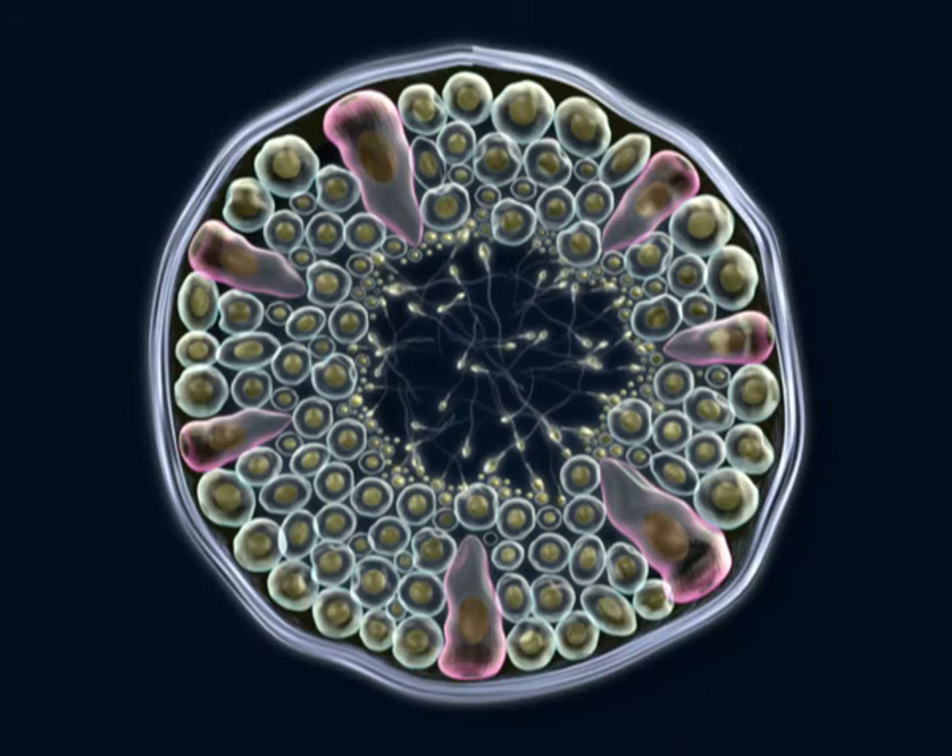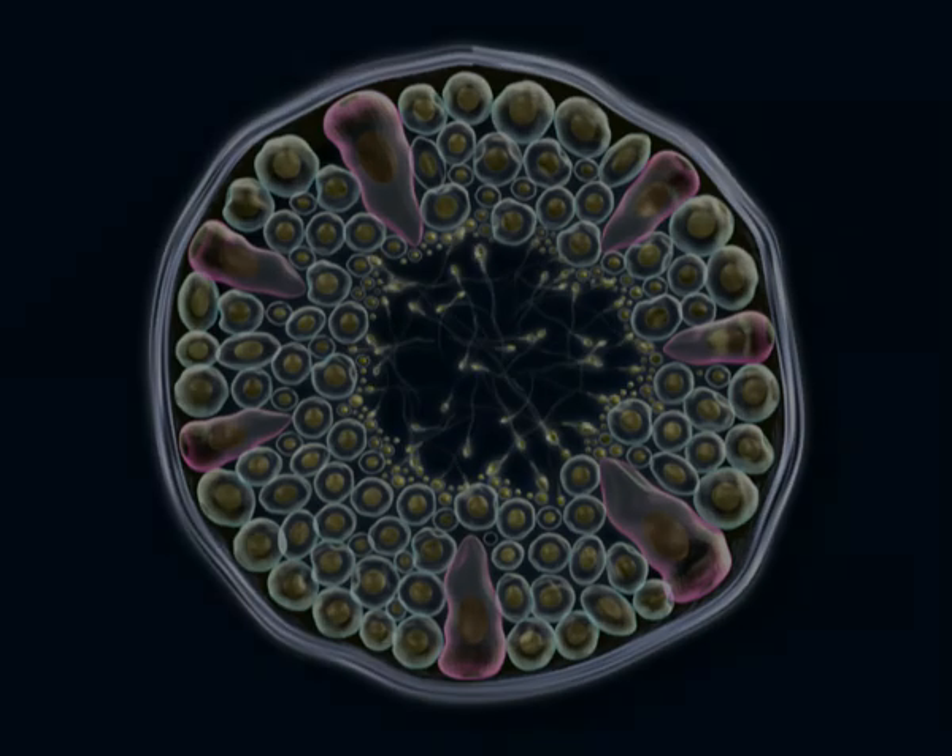The cells resulting from the meiotic division contain half of the chromosomes. The 46 chromosomes of the spermatogonium are reduced to 23 in the spermatozoid.